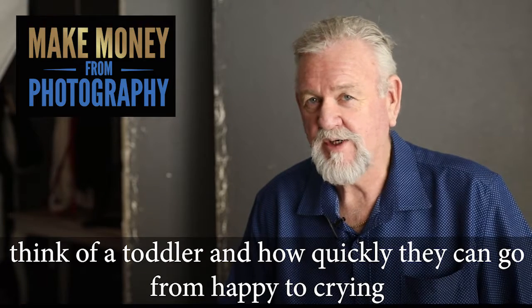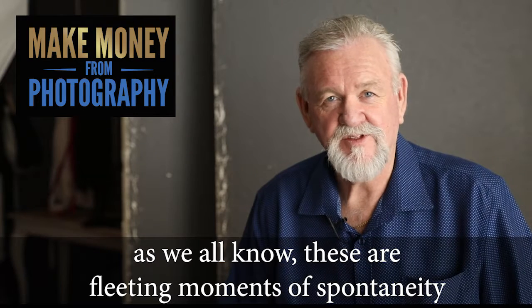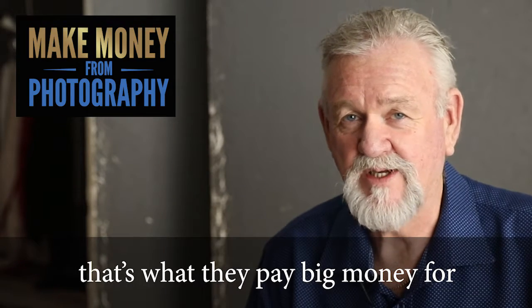Think of a toddler and how quickly they can go from happy to crying. These are fleeting moments of spontaneity and you have to capture them at all costs, because that's the stuff that people buy. That's what they pay big money for.